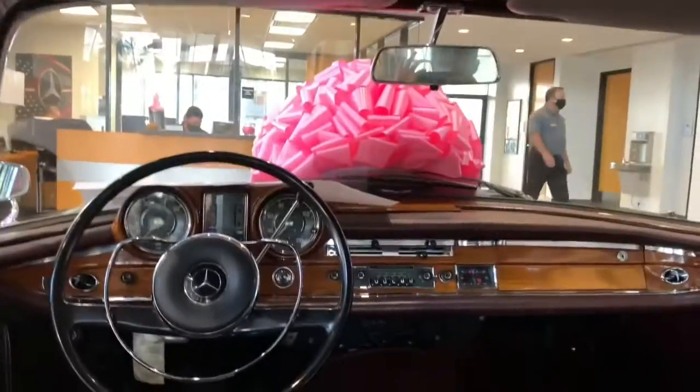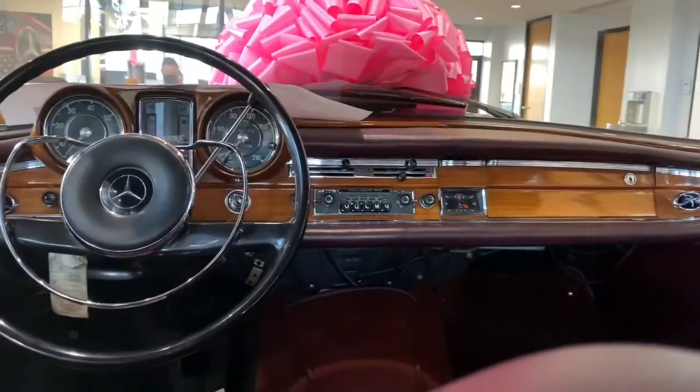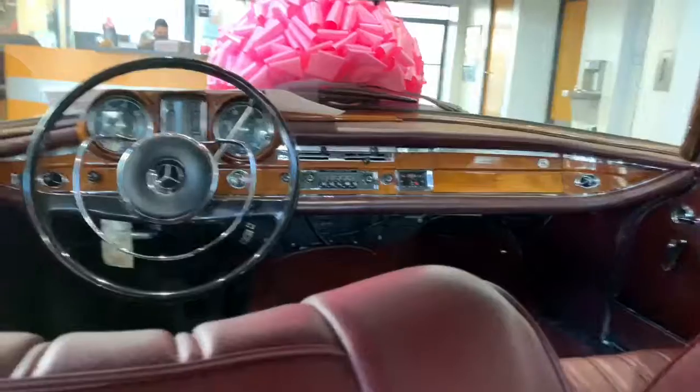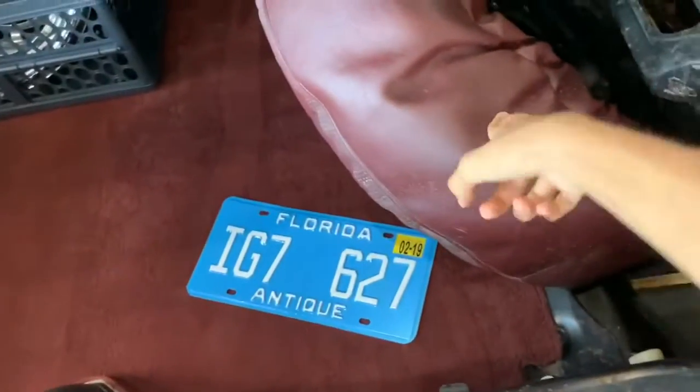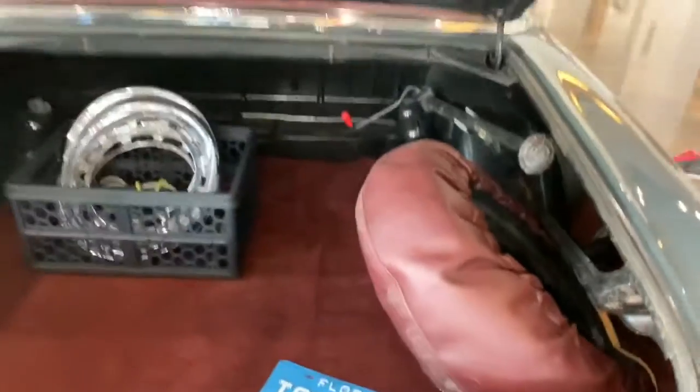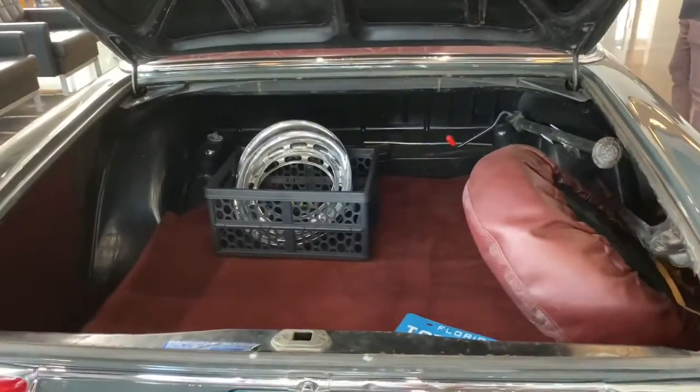Here's what it looks like from the rear seats. Just push right here in order to get out. As you can see, you have your red carpet back here and your cargo space — there's a spare tire, and there's actually a decent amount of room back here.